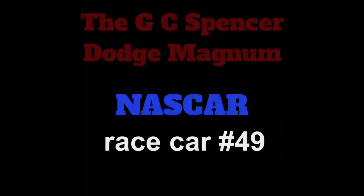Hey guys, on this episode of Stories with Bob, we're going to talk about the NASCAR Magnum of G.C. Spencer.